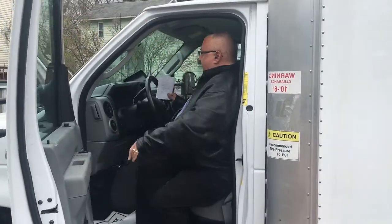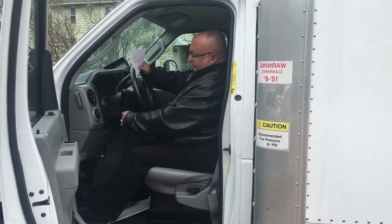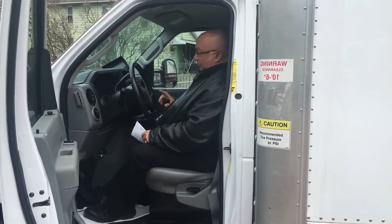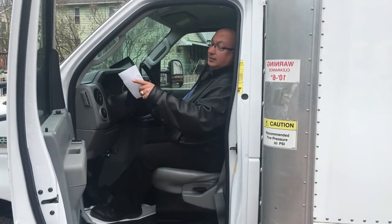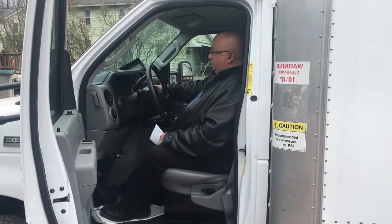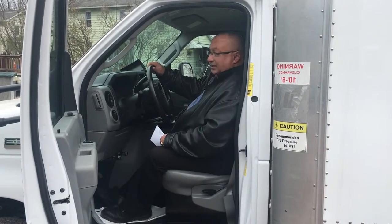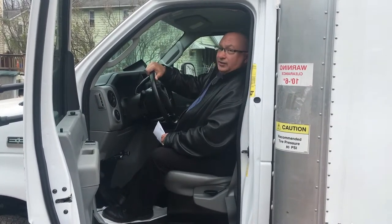The truck has tilt steering, cruise control, power windows, power locks, power mirrors, AM/FM stereo, and air conditioning. It's got everything you need — it's a nice clean truck and I'm very excited to have it on my lot.